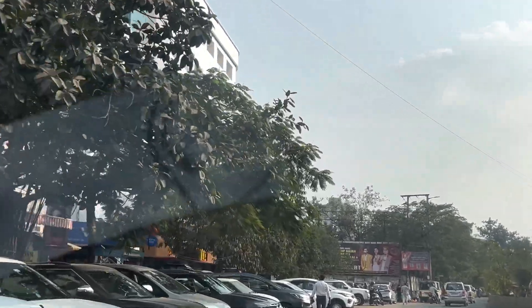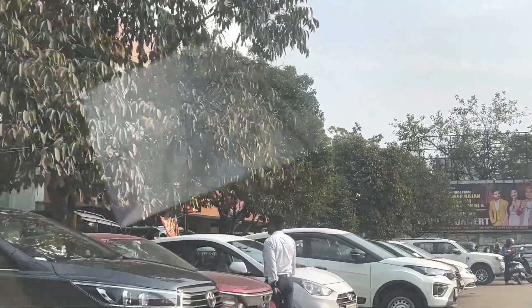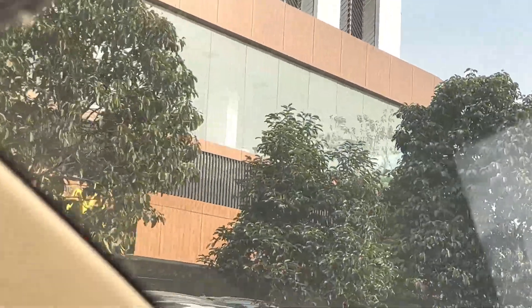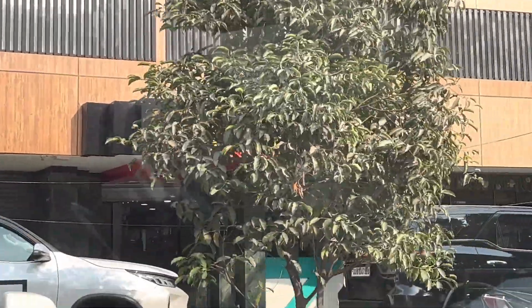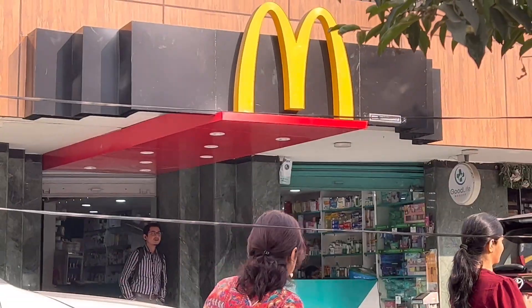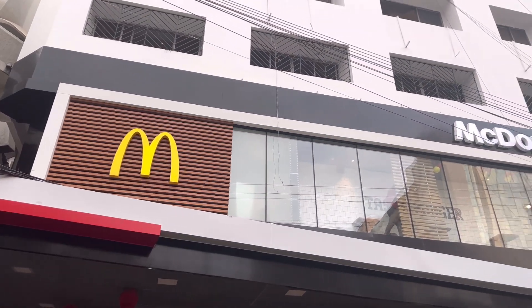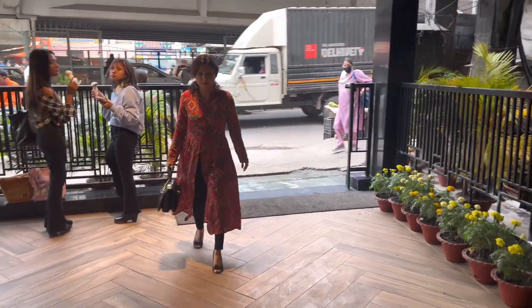This is Guwahati city's Ganeshguri area — this is a marketplace. There are two entrances in McDonald's: one is the back side and one is the front entrance. There is a lot of parking. I have parked here. This is the back entrance and this is the front entrance, which is from Ganeshguri Bridge. So I am entering here.